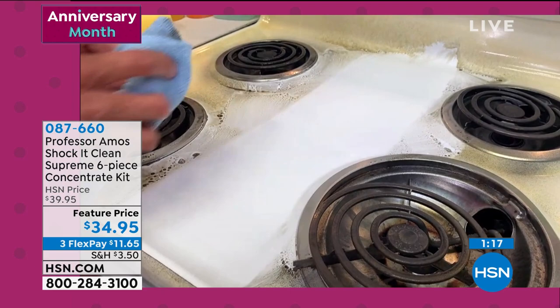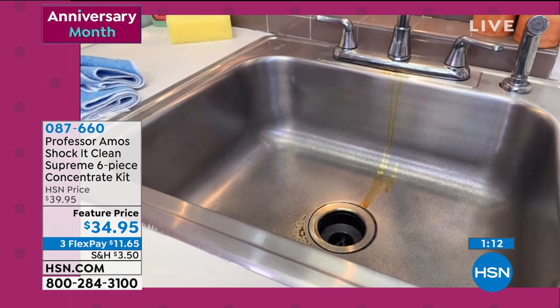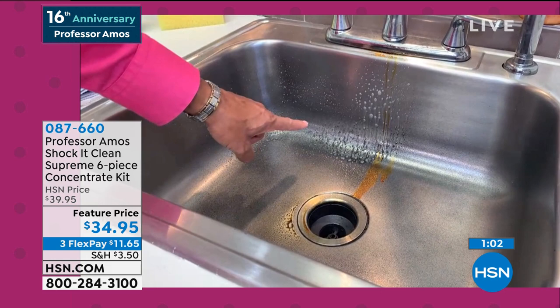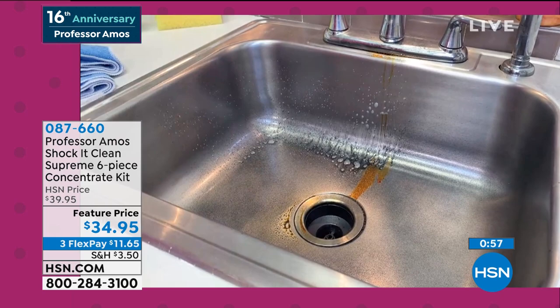No coughing, no sneezing, no wheezing. Shannon, I love using Shock It Clean. Just spray the product, leave it sit for a good two minutes, let the product do the work. The dirt's on the run — I didn't even touch it. You shocked that dirt away. Shock It Clean — it smells so good and it works so good too.